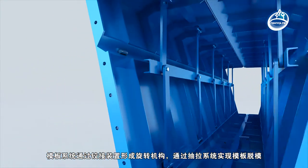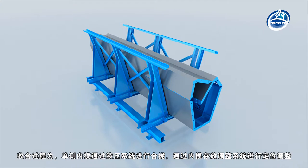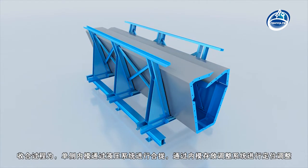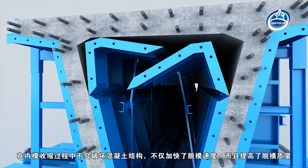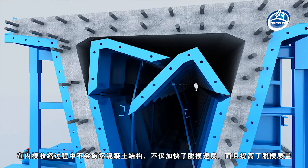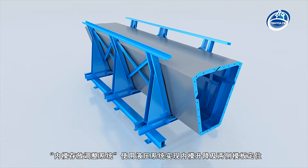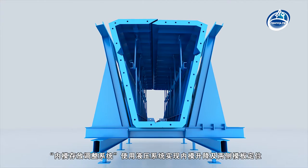The template system forms a rotating mechanism by articulating device, and template demolding is realized by the drawing system. In the process of folding, the one-sided template is folded by the hydraulic system and positioning adjustment is handled by the internal mold storage and adjustment system. This will not destroy the concrete structure during the shrinkage process of the internal formwork, which not only accelerates the demolding speed but also improves the demolding quality. The internal mold storage and adjustment system ensures overall stability of operation.